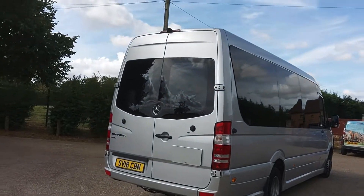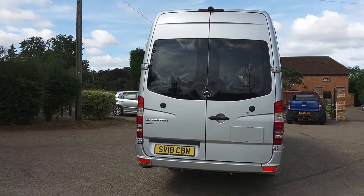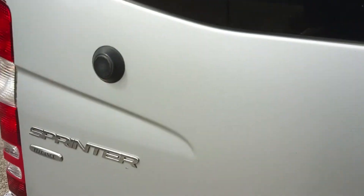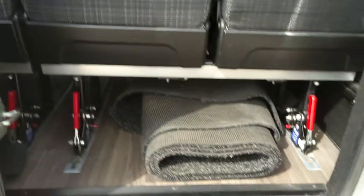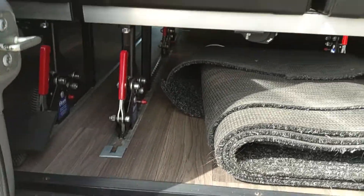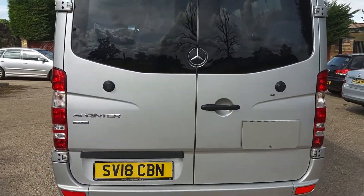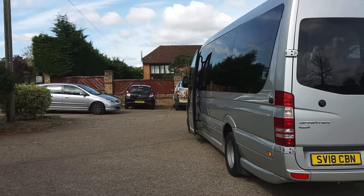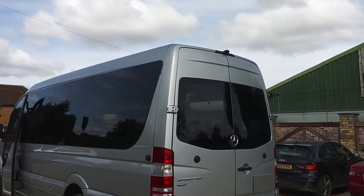There's no luggage space as such; however, if I just open the back door for you — you'll notice the back two rows of seats are on quick-release tracking. So there are seven seats you can actually take out if you needed any form of space at the back for storage. Reverse camera is fitted.